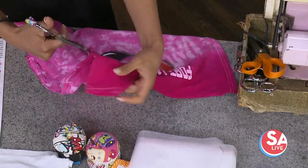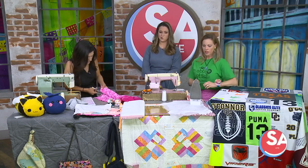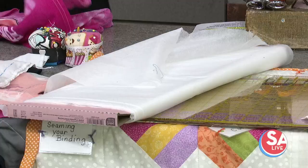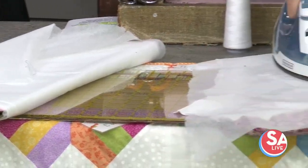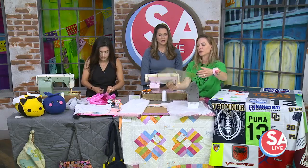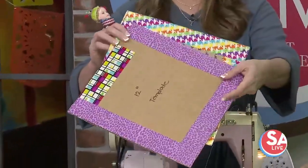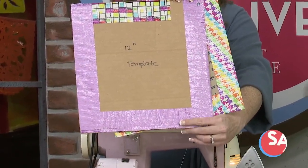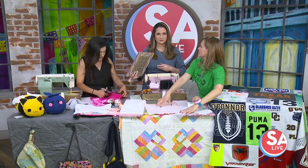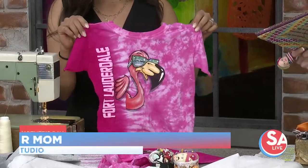You use something called fusible interfacing — a material you can iron to the back of your t-shirts. It makes them not stretchy, which makes them much easier to sew. Once prepped, you can use either a fancy template or make your own out of cardboard. Trace around the template — it doesn't have to be 12 inches, any size you want — and that's going to be the size of the t-shirt square you sew together. Once you have your pile cut apart, interfaced, and cut down to size, then you get to sew them.